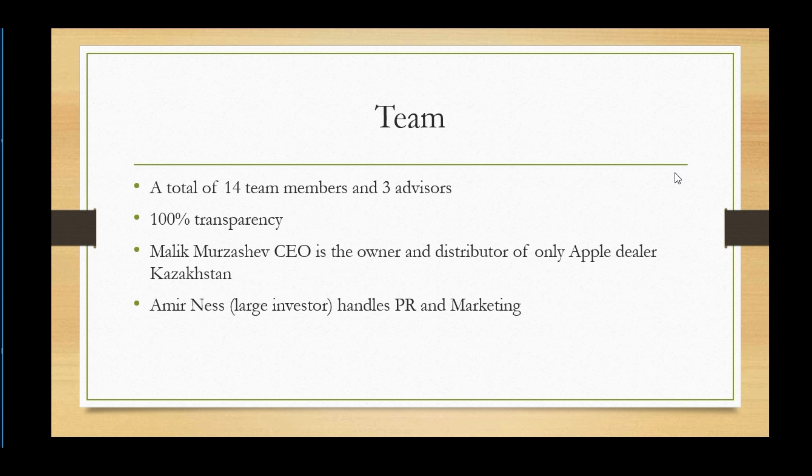As far as the team goes, it's totally transparent — a total of 14 team members and 3 advisors, 100% transparent. The CEO and owner is Malik Fusichev, who is also the sole Apple dealer distributor in Kazakhstan — so the guy has backing and money behind him. One of the larger investors, who you see all over YouTube promoting, started as an investor and now believes so much in the company that he handles PR. His name is Amir Nes and he now handles PR and marketing.